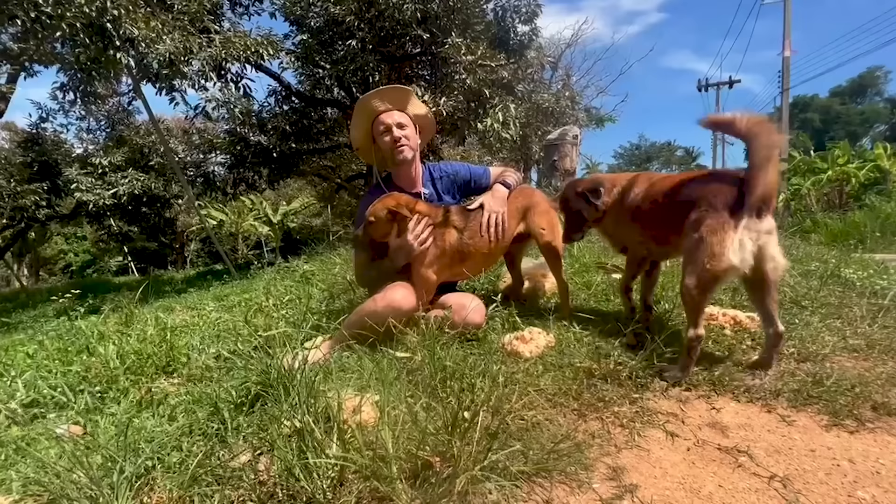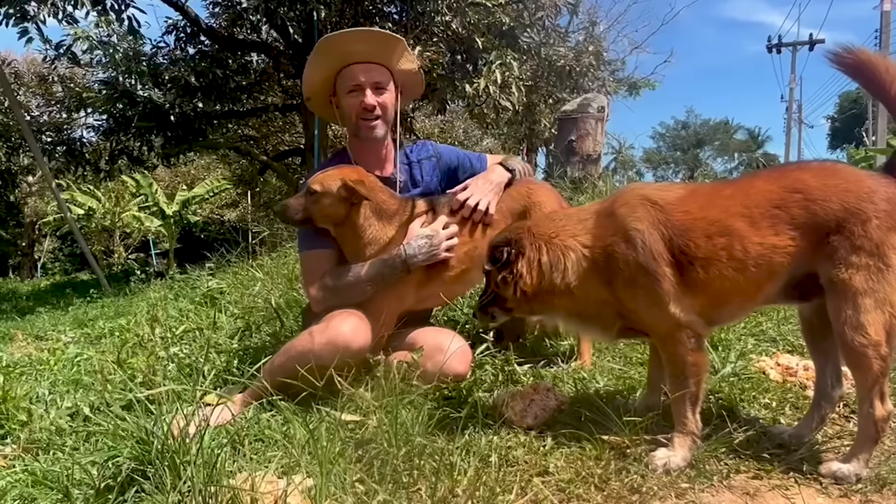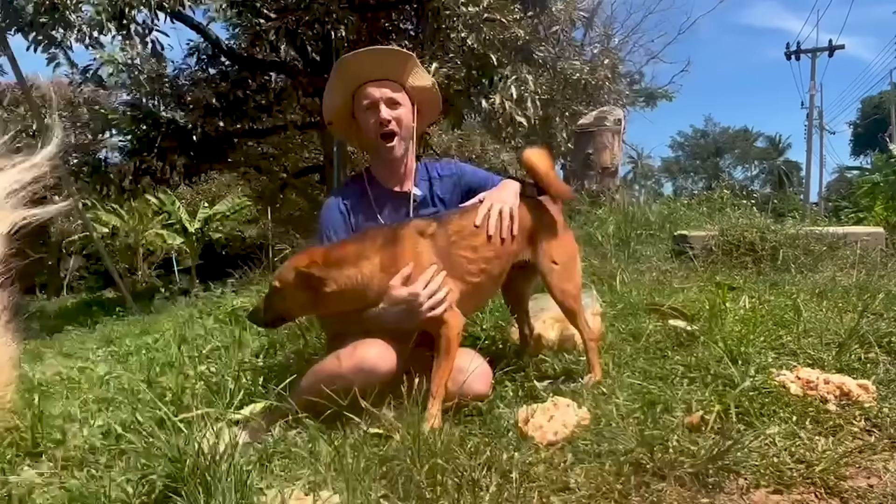The food is all made fresh and it's optimized for nutrition and for their health, and that's why these street dogs look so genuinely healthy. If you want to find out how to feed 800 street dogs, how much the recipe costs and exactly who cooks it, let's jump right into that.